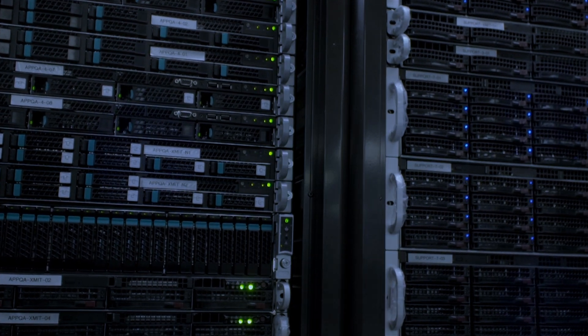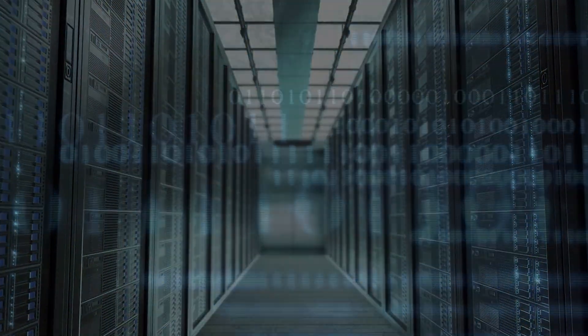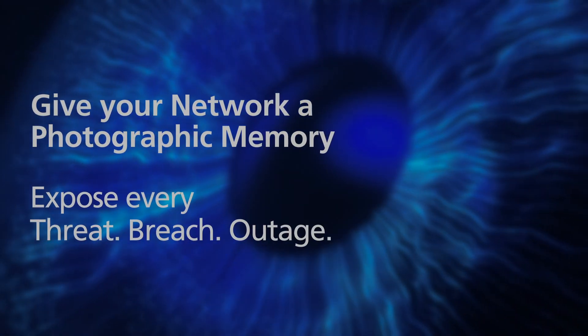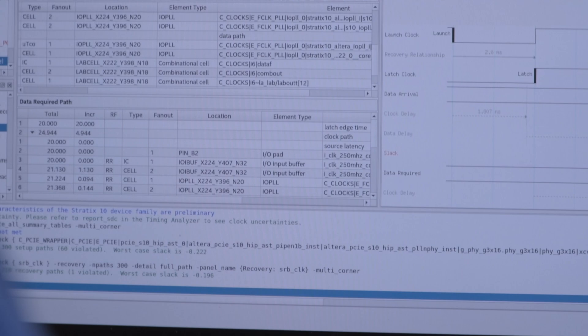Modern networks are complex. They're becoming more and more complex every day with more services being offered to more users, both on-prem and in the cloud. Our technology ensures continuous, always-on packet capture on-prem and in the cloud to solve problems across your network.